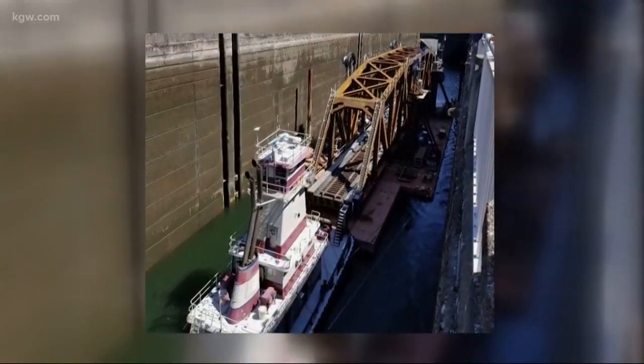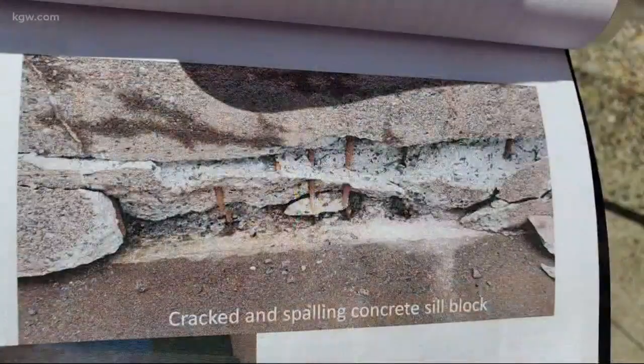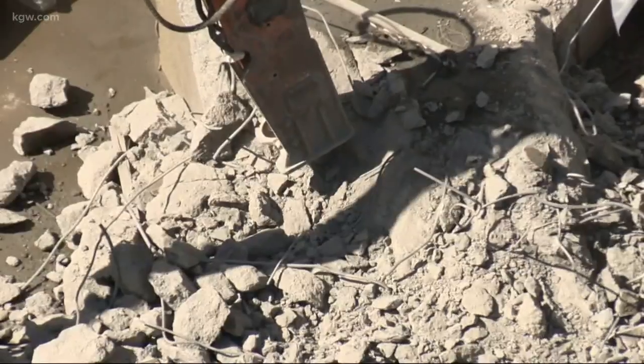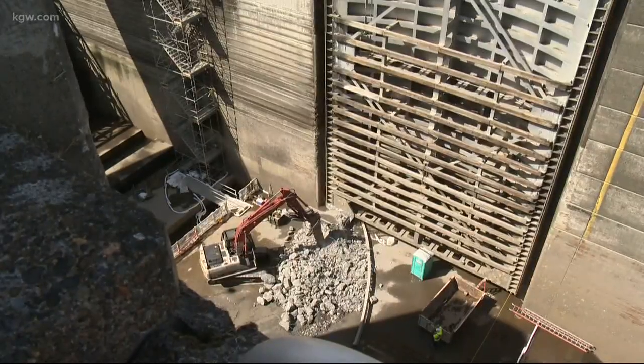Last Thursday, operators noticed it was not sealing properly. An inspection revealed major cracks and problems. Now it's being jackhammered with an industrial machine and plans are underway to build a new one.